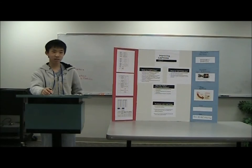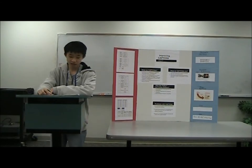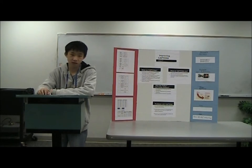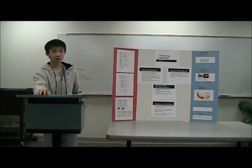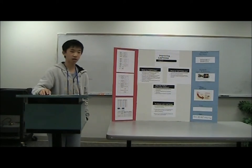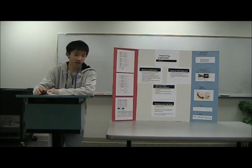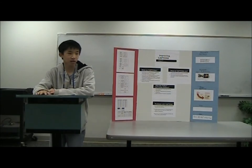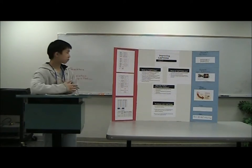Hi, my name is William Gu, and I did my presentation on improving CAPTCHAs. CAPTCHA is an acronym for a Completely Automated Public Turing test to tell Computers and Humans Apart. It's used in many places across the web to prevent unwanted bots from accessing websites, such as Google and Yahoo. They don't want bots to create accounts to send spam all over the internet, so they employ CAPTCHAs to stop them.